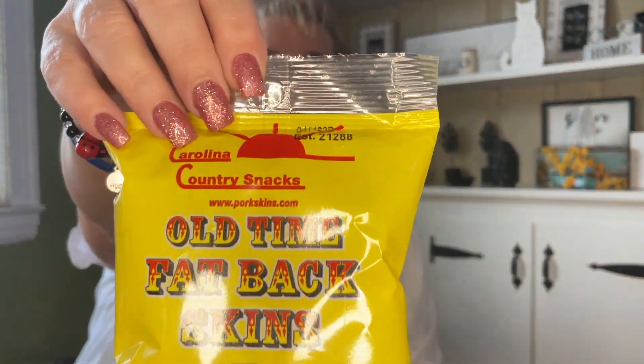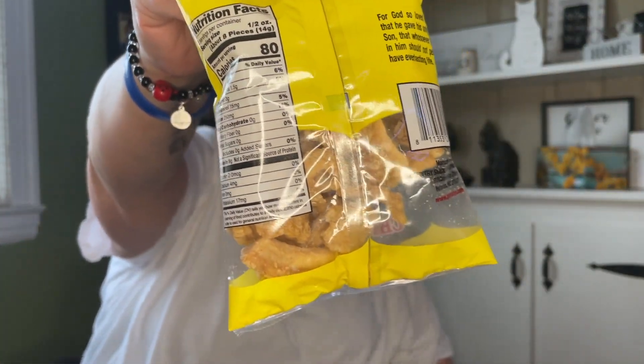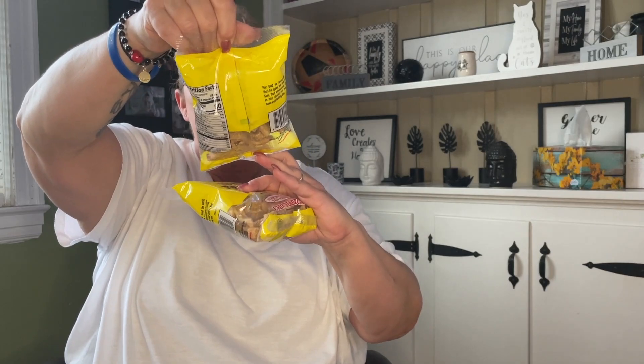These are a repeat — my sister got me hooked on them. I don't like the seasoned ones, and these are not seasoned. These are the Old Time Fat Back Skins, good till April 11, 2023. They are very low to no carbs — actually no carbs at all. It's a 1.5-ounce bag and I did pick up two of these.